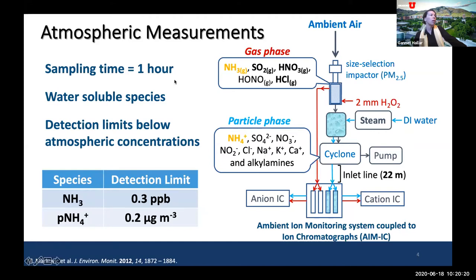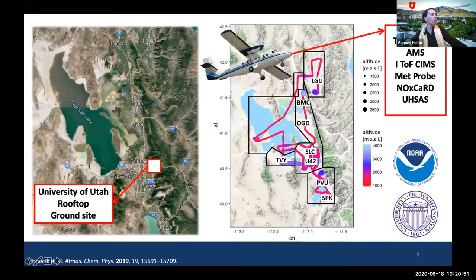The instrument had a one-hour sampling time allowing observation of water-soluble species, with a detection limit well below atmospheric concentrations. A size selector impactor of PM2.5 was placed on the instrument. The highlighted measurements I'll focus on most are the ammonium measurements. As an overview of the Winter Fine Particulate Study, there was a super site at the University of Utah on the rooftop of the William Browning Building.